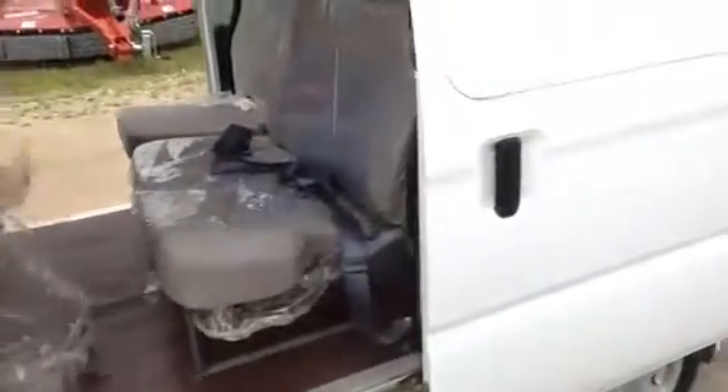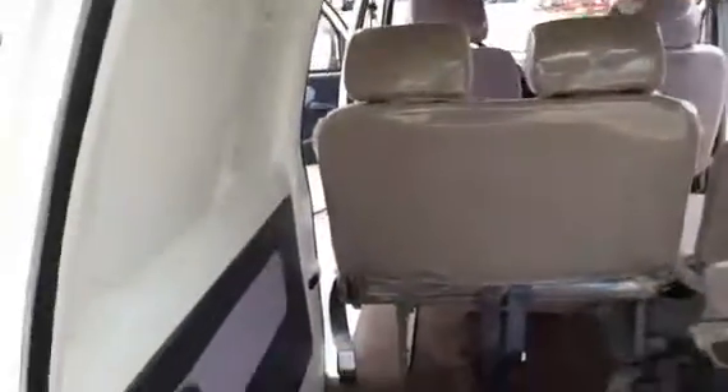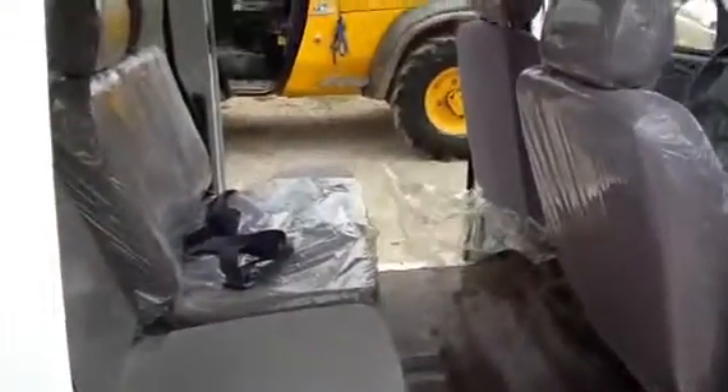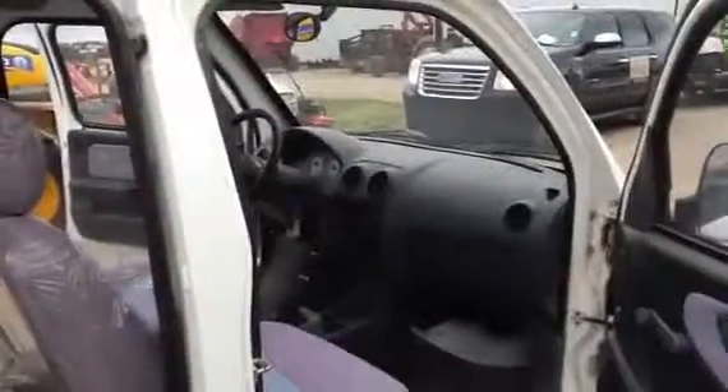Only in auction time when you find something like this. We'll walk around the back — you can see the plastic is still on the seats. It's dirty, it hadn't been cleaned in the last six years, but it hadn't been used either. Only in auction time at Brookhouse Auction do we find jewels like this.